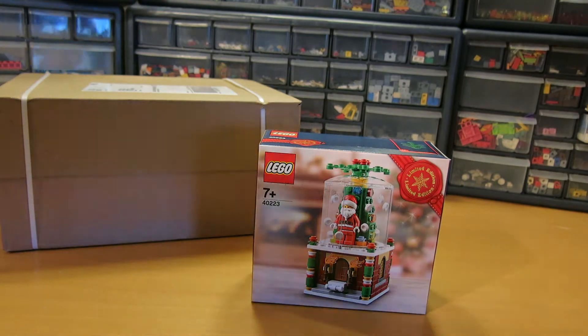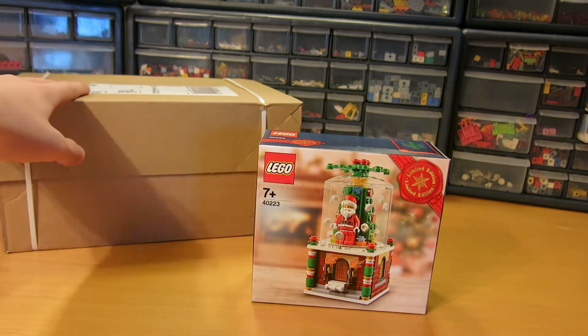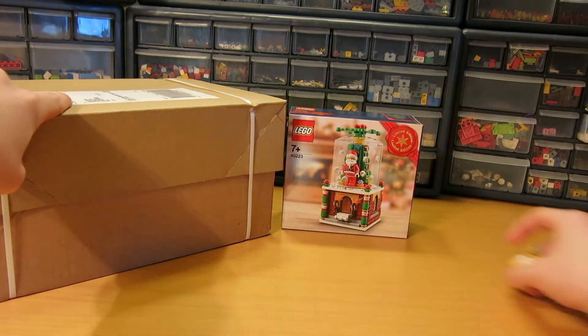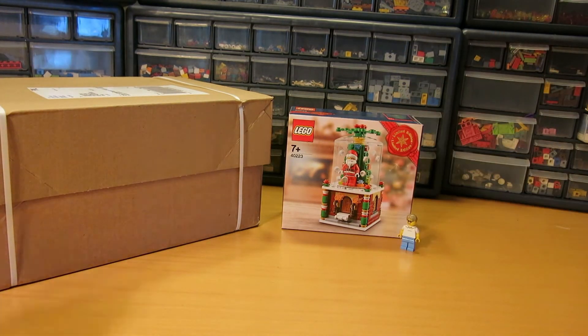We got this little small center set, set 40223. This is the set we got for free because I paid over 500 Kroners, also around $50, so that's a really good set. I will build that up for Christmas.